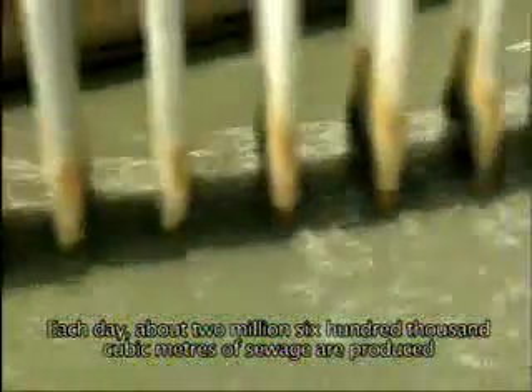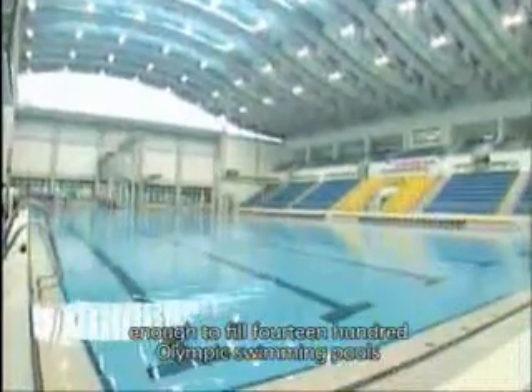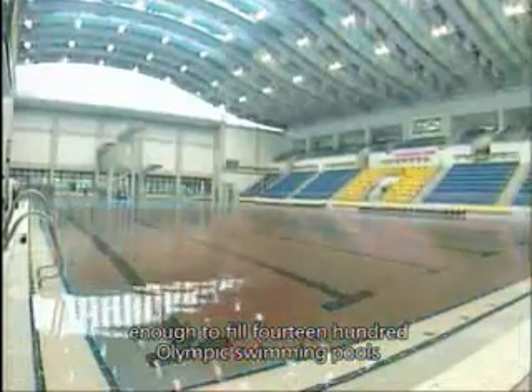Each day, about 2,600,000 cubic metres of sewage are produced, enough to fill 1,400 Olympic swimming pools.